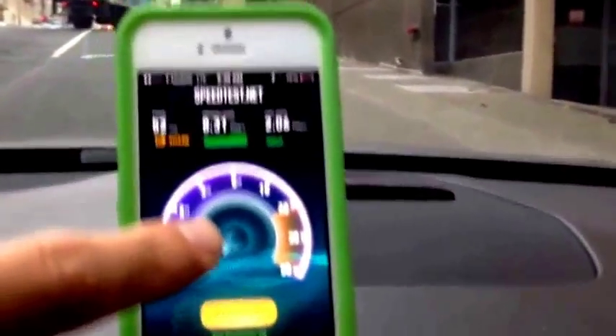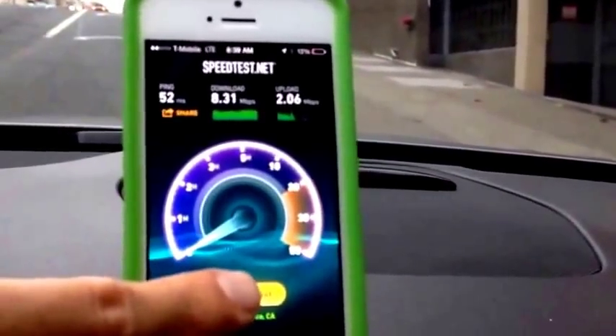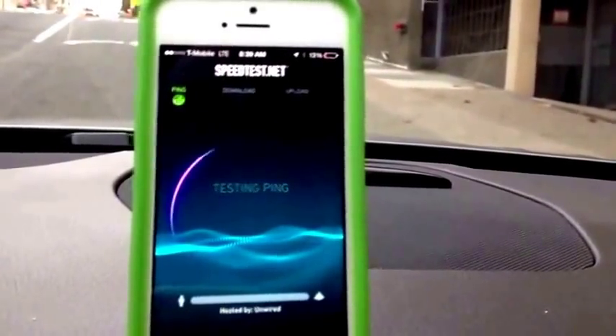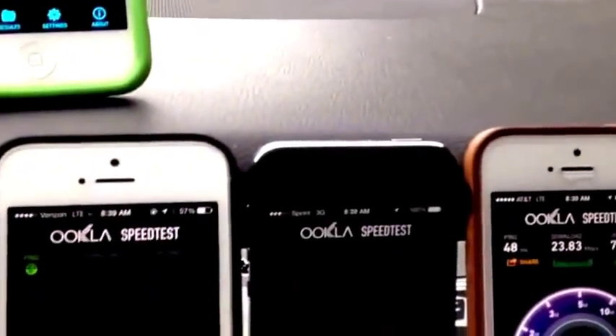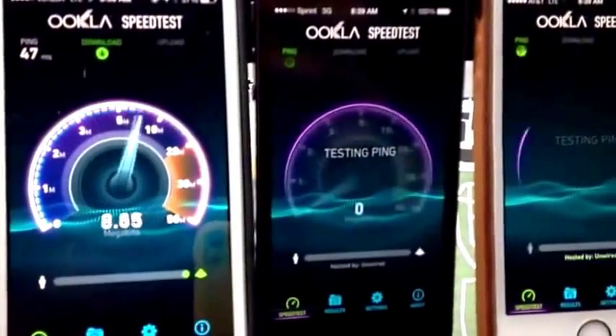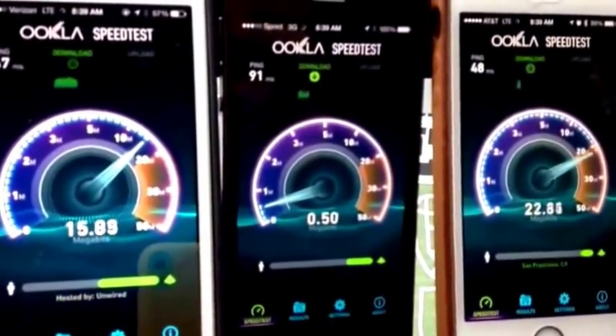Here you're seeing T-Mobile around 7 megabits per second, Verizon at about 14. We're seeing AT&T as the fastest at 22, and Sprint is only on the 3G network at 0.44 megabits per second. As long as you're on LTE here in San Francisco from T-Mobile, you're pretty solid. If you go back to their HSPA Plus network, you can also get pretty good speeds, but the problem is that their 4G LTE coverage just is not as robust as AT&T and Verizon's.